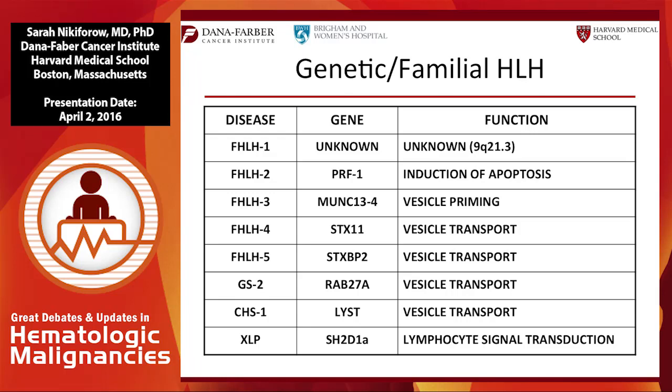For frank familial genetic HLH, here are the known gene defects. Familial HLH1 has been localized to a locus on chromosome 9 but the gene is unknown, so we cannot test for it. We have known mutations in perforin, which is required to induce apoptosis. MUNC13-4 is responsible for vesicle priming, Syntaxin for vesicle transport, along with Syntaxin-binding protein 2. These also overlap with congenital immunodeficiency syndromes.